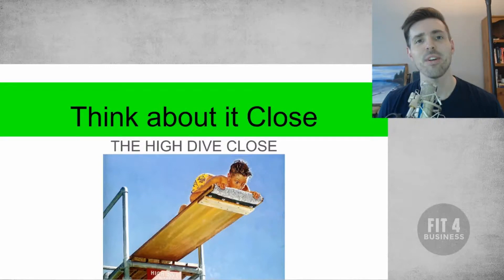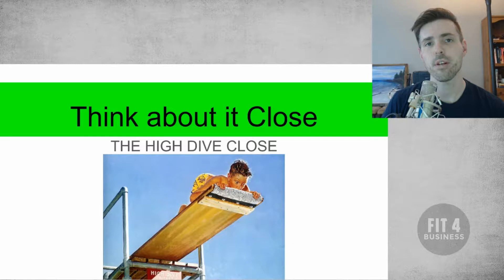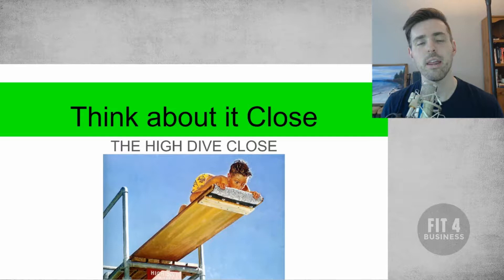How's it going everybody? Today we are going over the High Dive Close. This is one of my personal favorite closes — something that you use after you've already made the presentation, you've gone through the sale, and you're ready to make the close. It's a great way to illustrate and demonstrate why they need to make the decision, and this is when they're coming with the rebuttal of 'well, I need to think about it.' So let's go ahead and dive in.